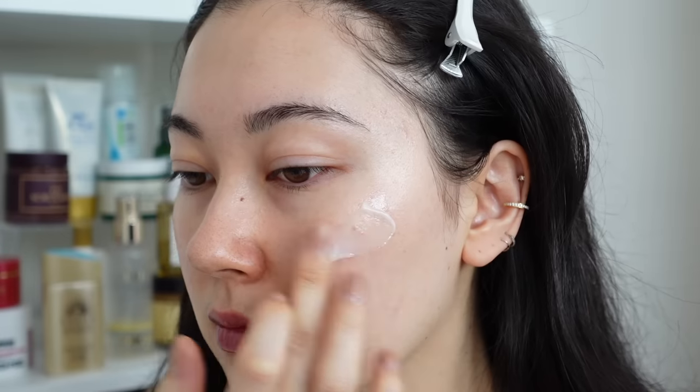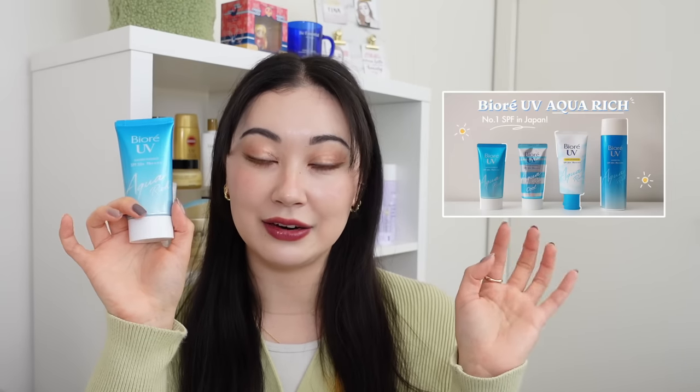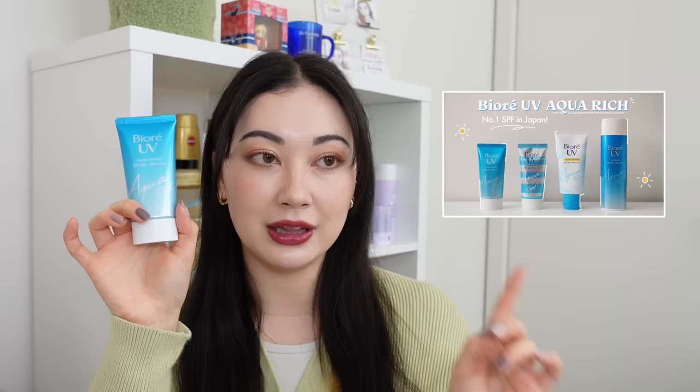People with oily or combo skin love the Biore sunscreen because of that light texture. However, some have said the alcohol can be slightly drying with overtime use, so if you have drier skin or are sensitive to alcohol, be aware — it does contain alcohol and also fragrance. But it's one you just have to try at some point. I did a dedicated video on the Biore Aqua Rich line if you want a full in-depth review.